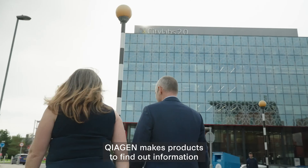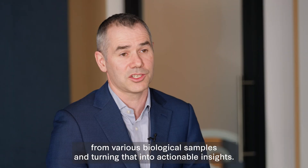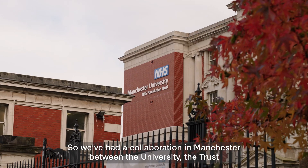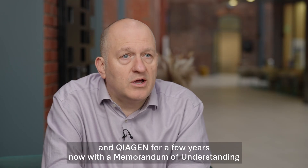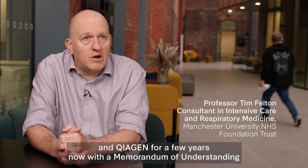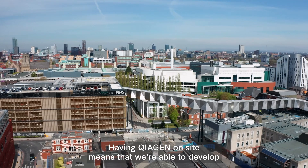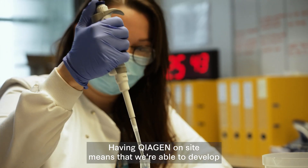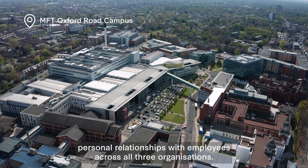Kyogen makes products to find out information from various biological samples and turning that into actionable insights. We've had a collaboration in Manchester between the University, the Trust and Kyogen for a few years now with a memorandum of understanding which underpins it. Having Kyogen on site means that we're able to develop personal relationships with employees across all three organisations.